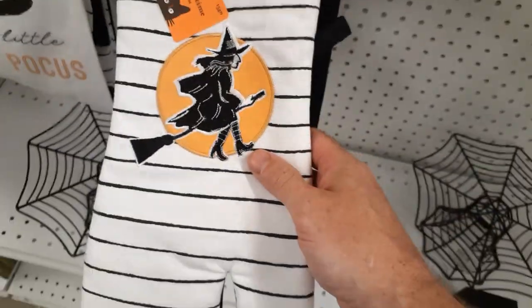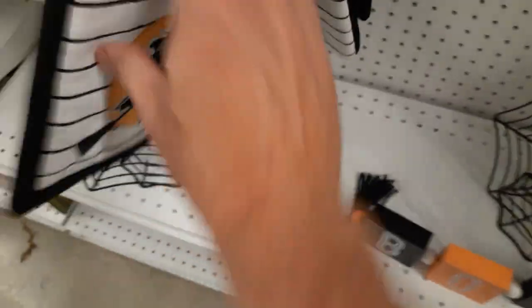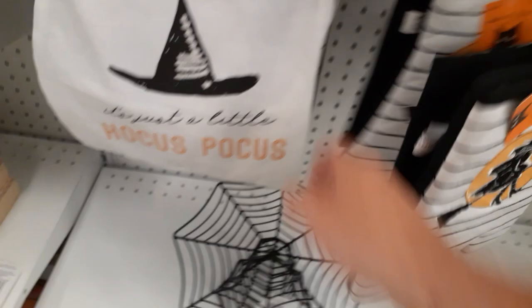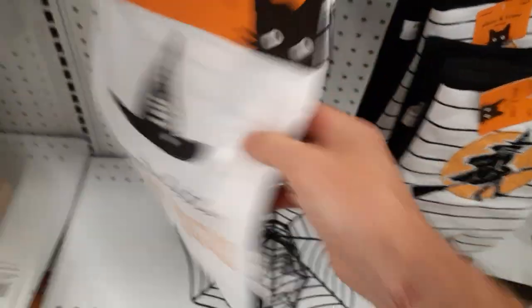Oh, they even got an oven mitt. Oven mitt is $35? Are you freaking insane? What, do you get a pair of them? A pan holder, or a little envelope or something? What is this little guy? Fun house. Just a little hocus pocus. It's $30, whatever it is. 26 by 34 — okay, it must be a runner.